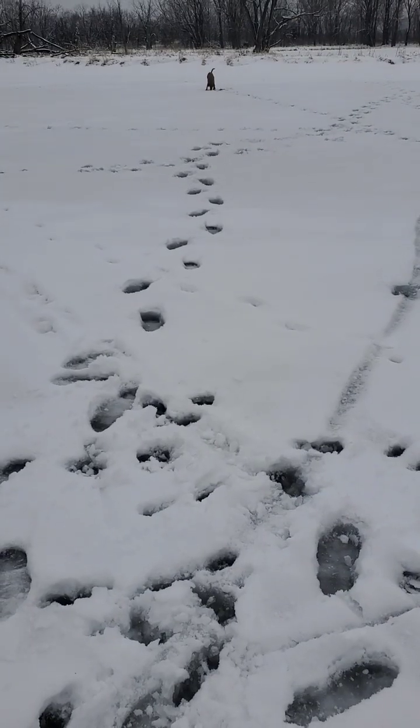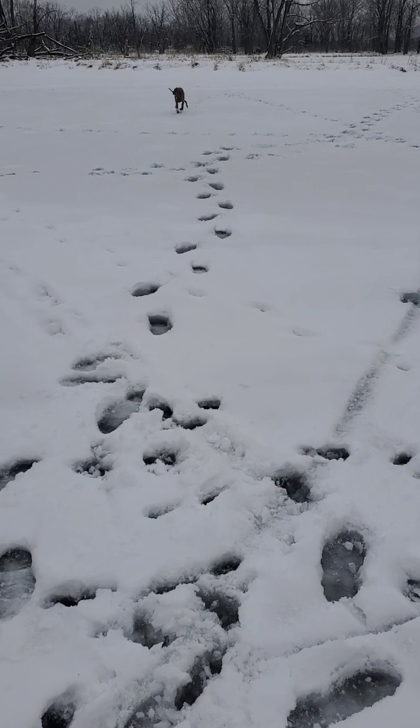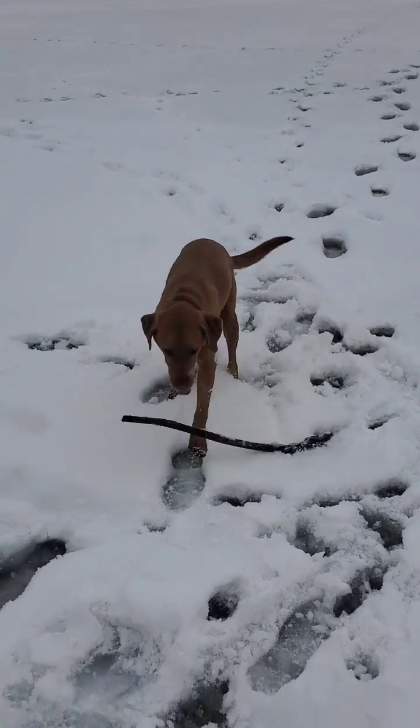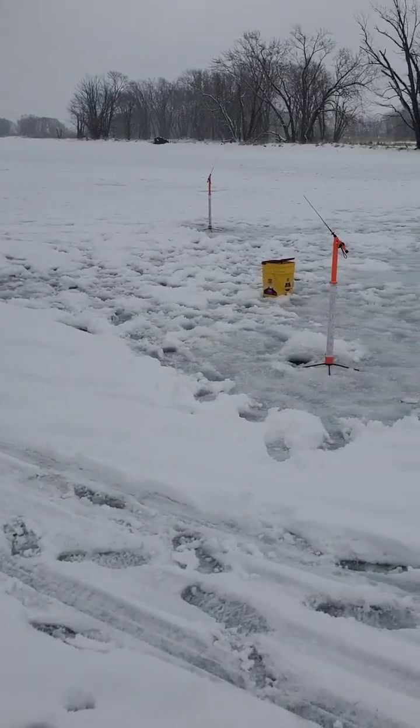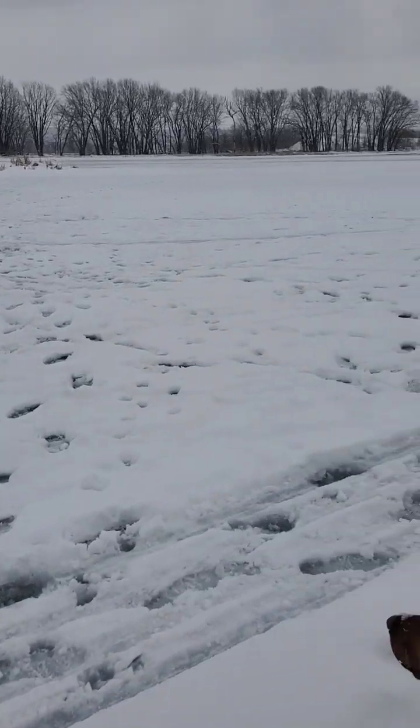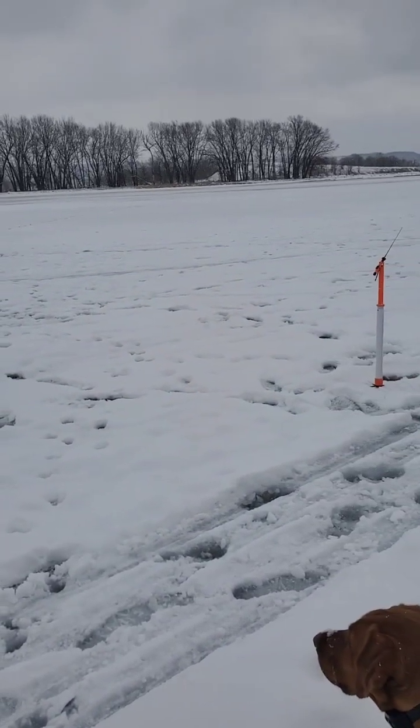This is ice fishing with a dog — you throw the dummy, watch the tip down. Patience is a virtue when you're fishing.